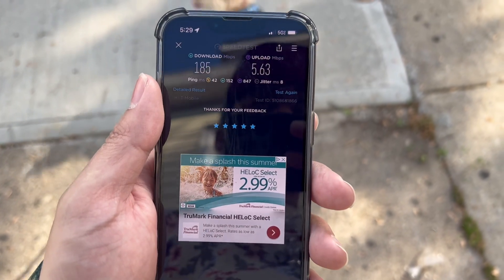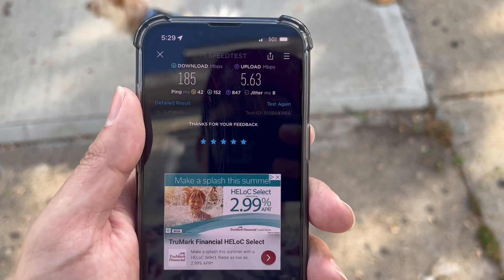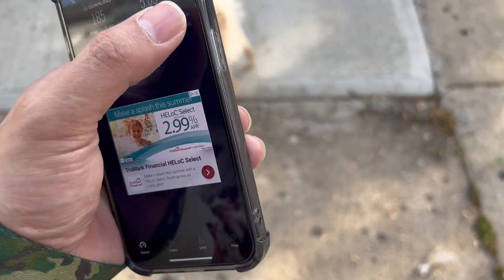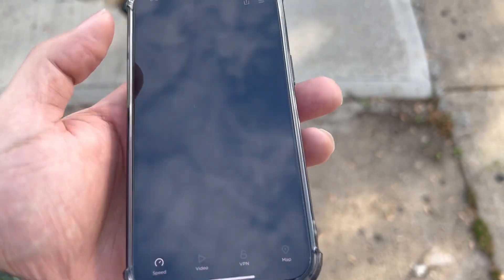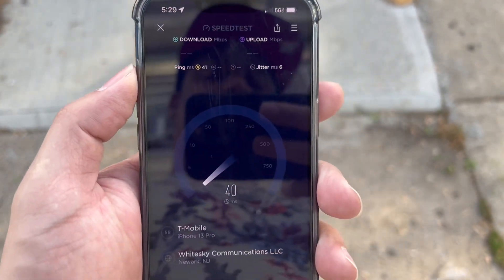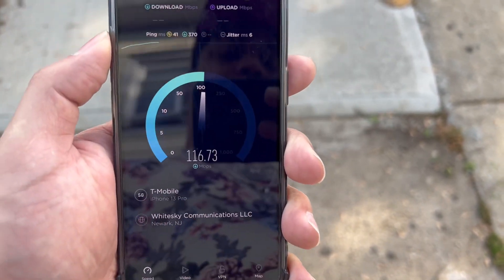Hey guys, it's Alex. I'm speed testing T-Mobile N41 out here. Last year I did a speed test and got like 8 down and 2 up. The upload speeds have improved a lot — from 1.5 up to 5 — and definitely the download speeds have improved a lot too.